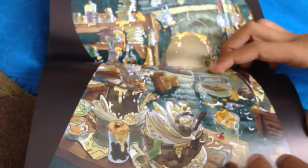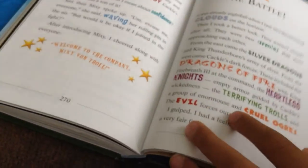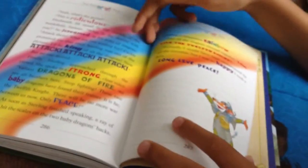This is the troll's place — super messy. Then they battle and there's a rainbow when they win. Then he goes back home and he tells the kids his story of what he did.